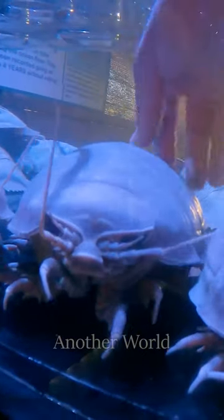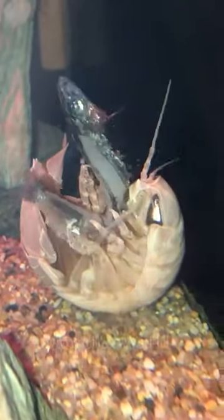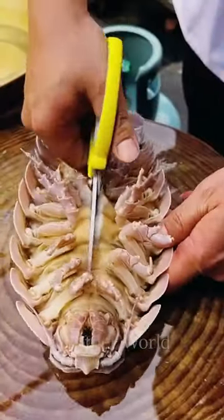These creatures have adaptations to high pressure at depth, including a durable exoskeleton that protects them from external influences. They feed on the remains of organic material that settles on the seabed. Their hind legs are adapted for locomotion, while their front legs are used for grasping food and sensing the environment. Adult supergiants can grow from 17 to 50 centimeters.